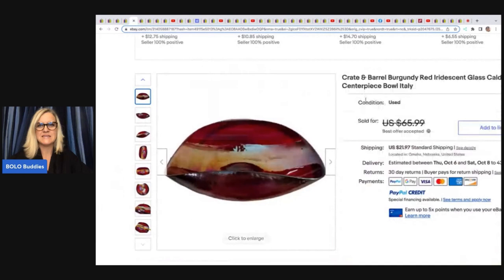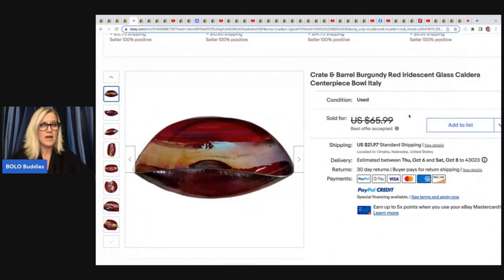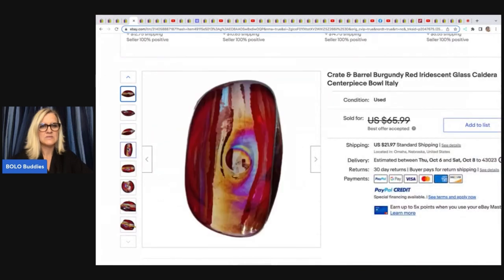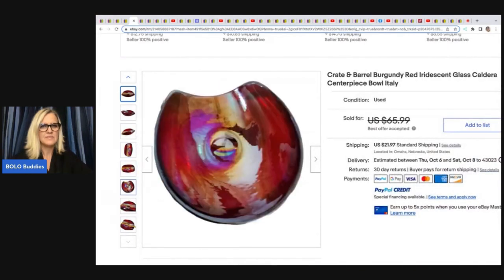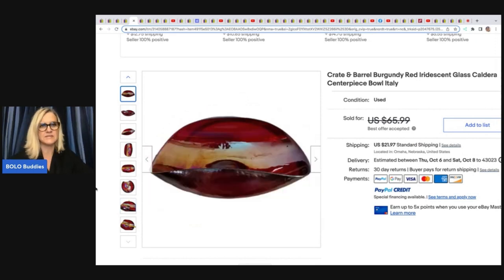The next item is this Crate and Barrel Burgundy Red Iridescent Glass Caldera Centerpiece, made in Italy. Here is what it looks like. I probably would have walked right past this, and I love items like that because that's what helps us all learn. It is iridescent. She got it at a thrift store for $6.99 and sold it for $61.99.